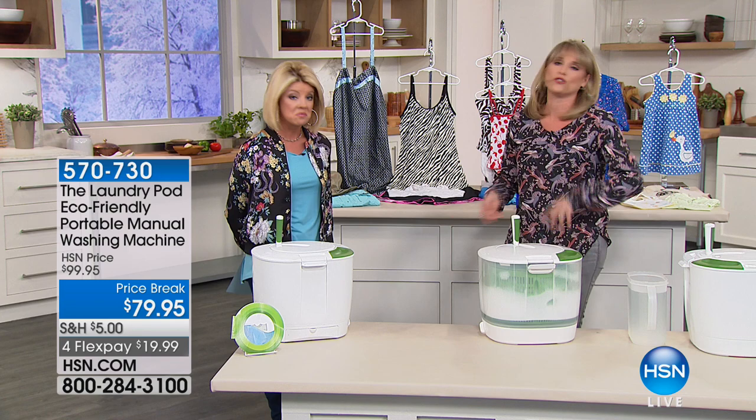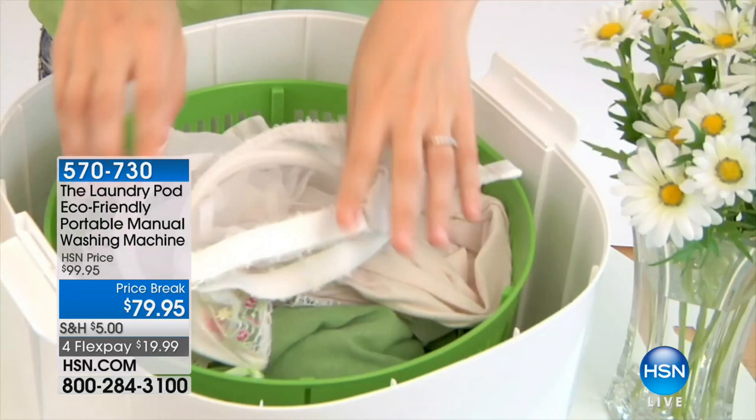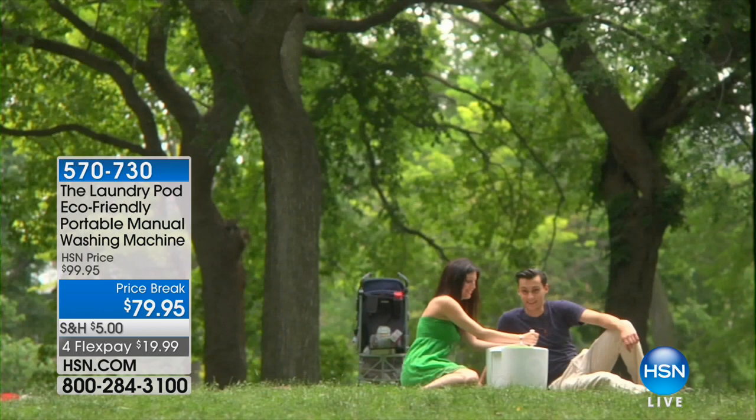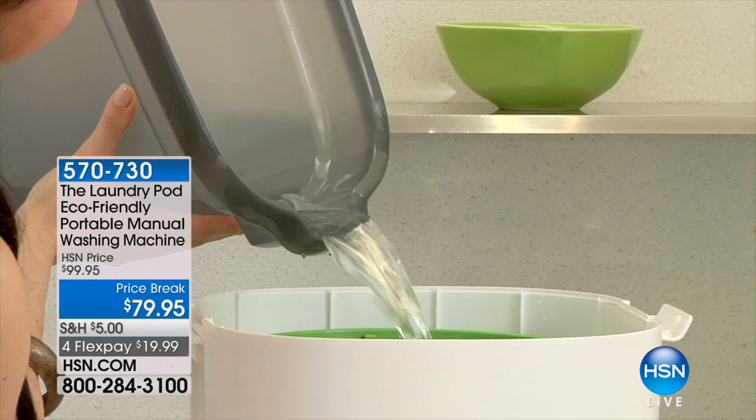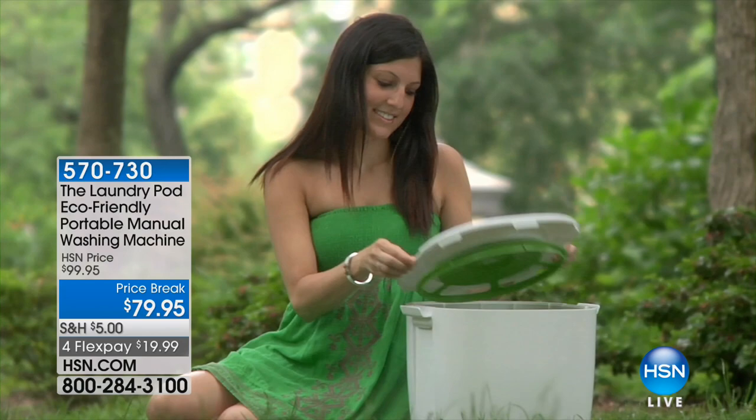You can drain the wash water into a bathtub, outside if you're outdoors, or while camping. This is great for RVing, vacation homes, vacation cottages — truckers love this machine. Now you're going to do a rinse cycle, just like your traditional laundry machine does — a wash, a rinse, and a spin — but no electricity. It's the world's first and only environmentally friendly portable washing machine.